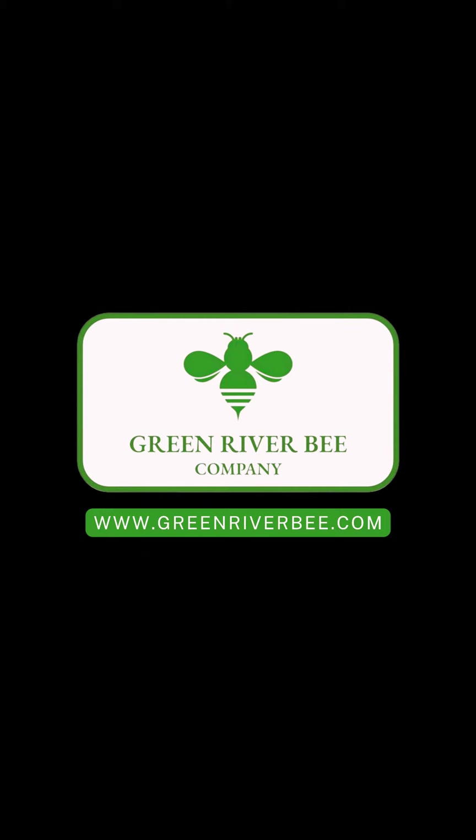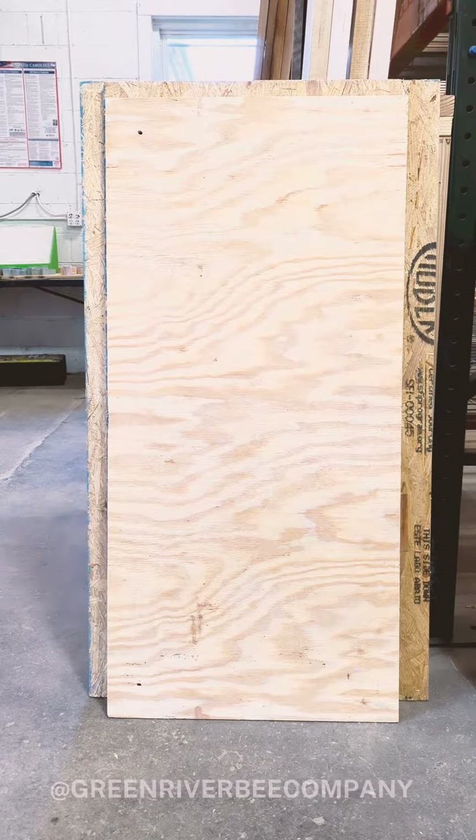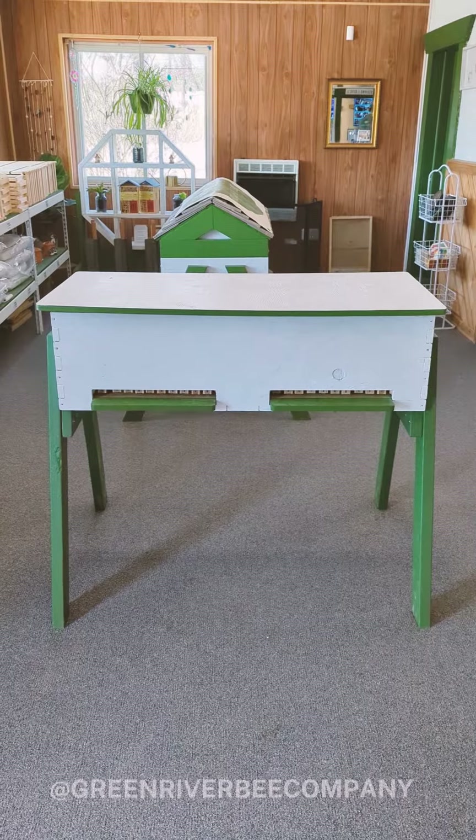But have you ever wondered how this turns into this? Stay tuned and we'll show you.